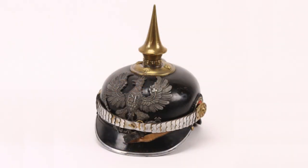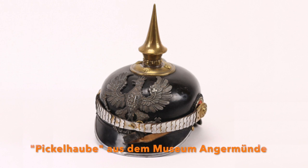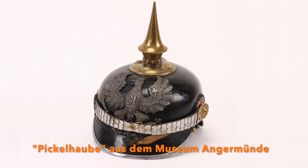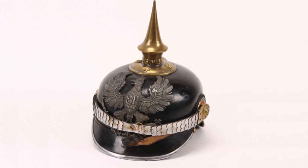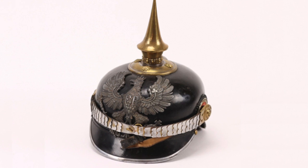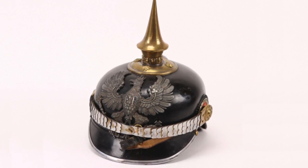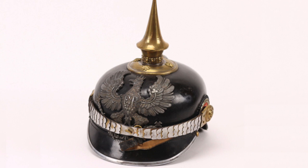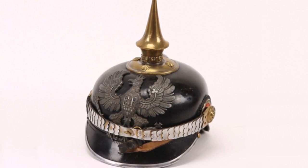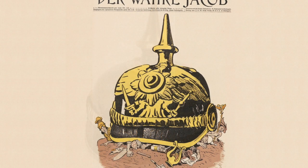Zunächst einige Worte zur sogenannten Pickelhaube. 1842 ließ der preußische König Friedrich Wilhelm IV. eine neue Uniform beim Heer einführen, zu der ein längerer Uniformrock gehörte und ab 1843 auch der Helm mit Spitze – so die offizielle Bezeichnung –, der bald den populären Namen Pickelhaube erhielt.